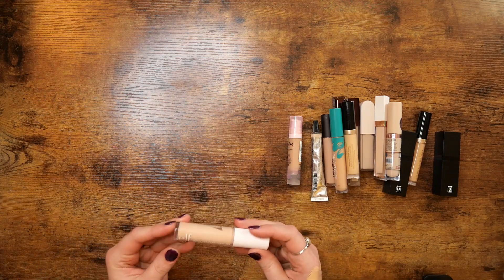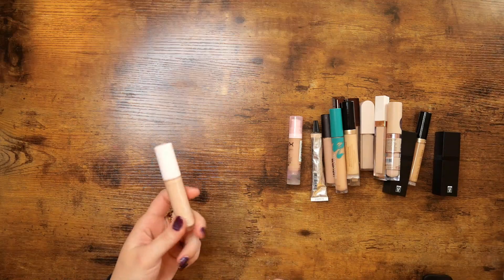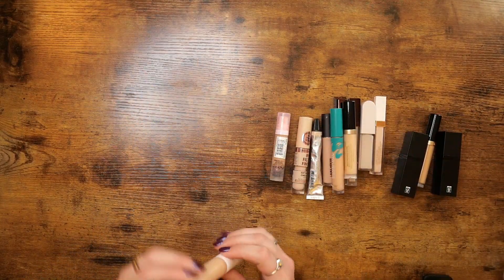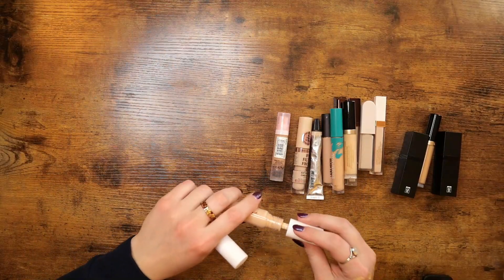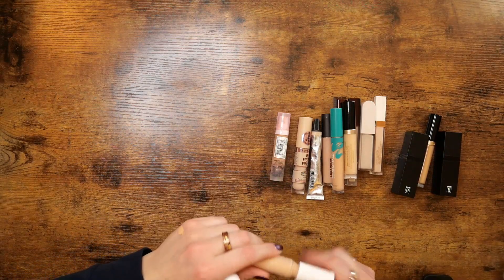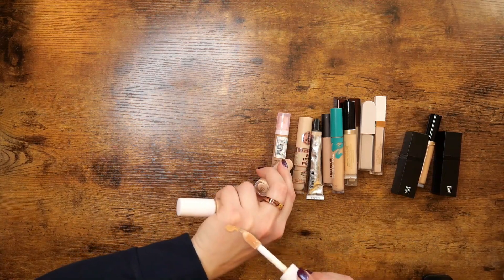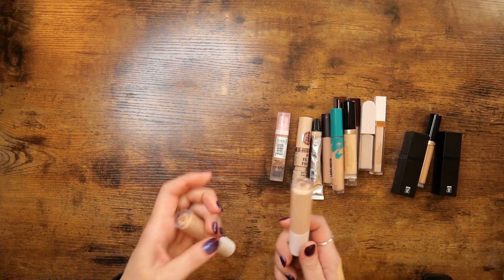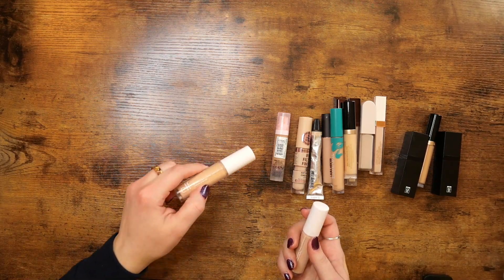The e.l.f. Hydrating Camo — I have Fair Beige and Light Sand. Light Sand is just too dark, so that's going. Fair Beige is an okay color, so I'm holding on to that but decluttering the Light Sand. The Typology in shade Fair — I think this is the lightest one they have. It's a little dark for me; I'll see if I get more use out of it, so I'm keeping it for now.